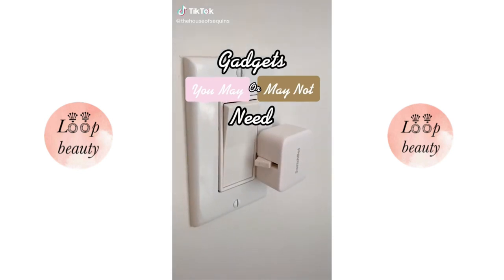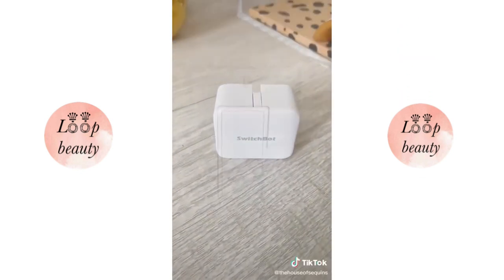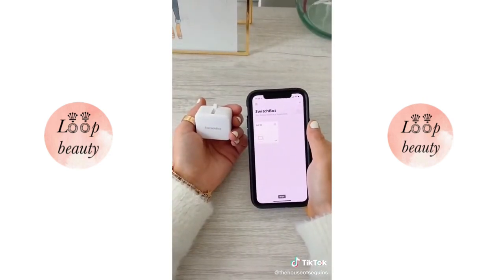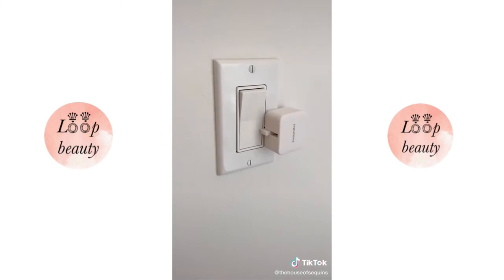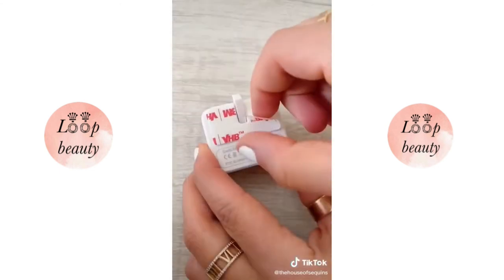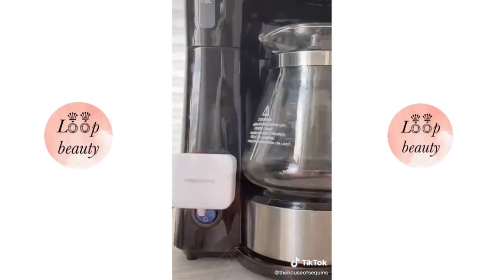Gadgets you may or may not need. This smart switch button pusher works really well — it allows you to turn on a light right from your phone. You just download the app and connect it via Bluetooth. It can also be used as an automatic timer. We tried it on our coffee pot to brew; it didn't work at first because the button area wasn't flat, but we used the extra command strip and got it going.